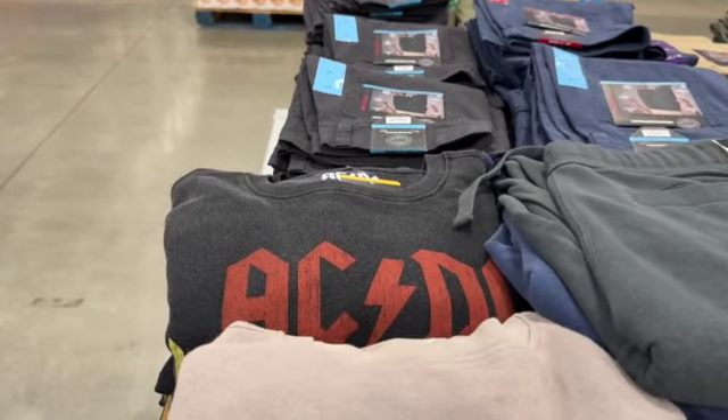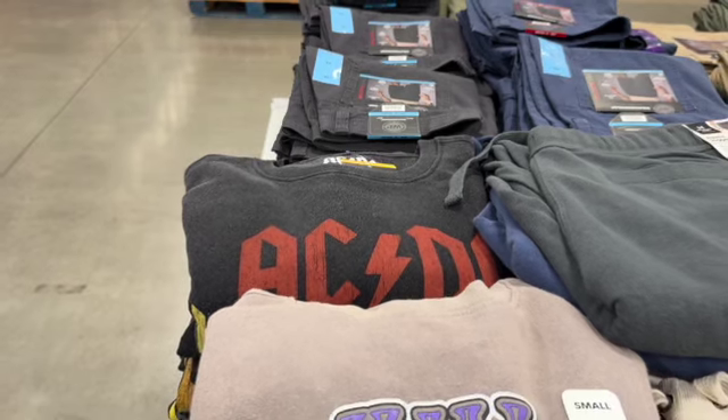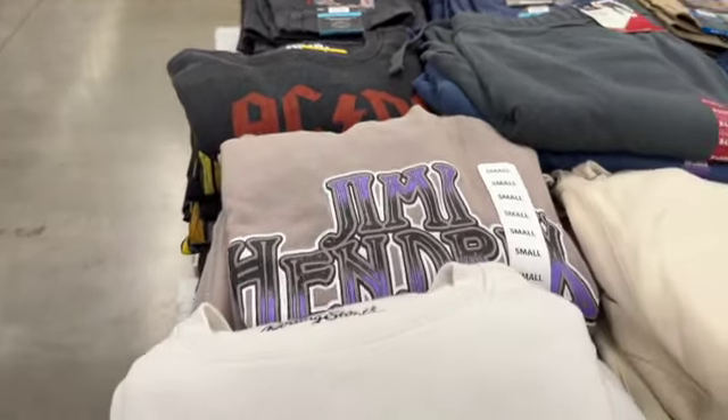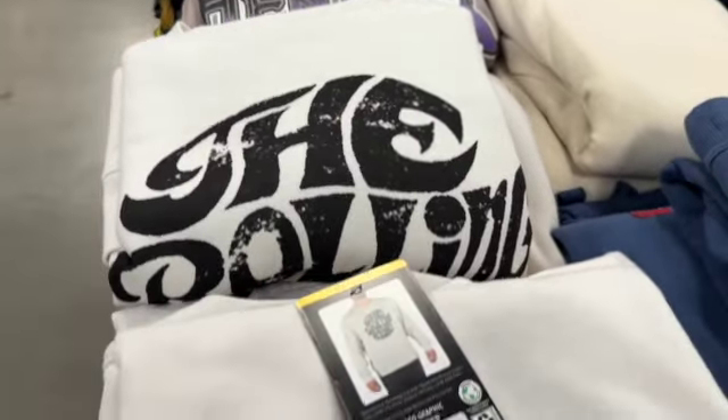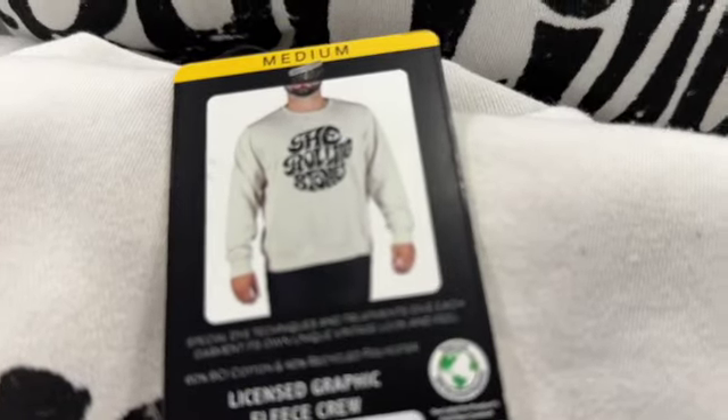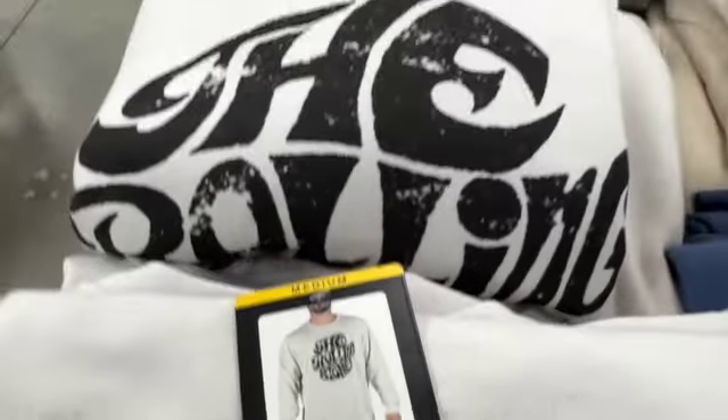Men's Licensed Graphic Fleece crew sweatshirts. They have these in Jimi Hendrix, the Rolling Stones, and AC/DC. $16.98, save $10.17. Clearance price $6.81.